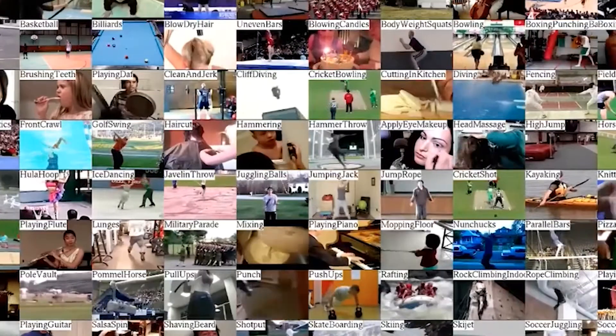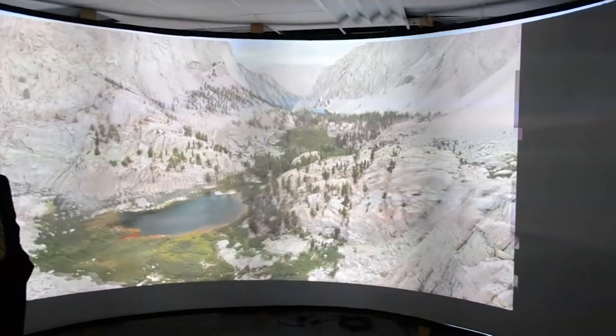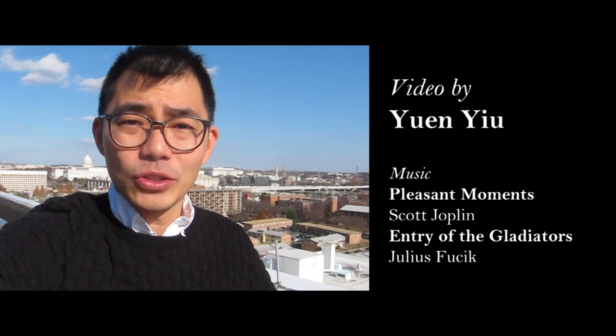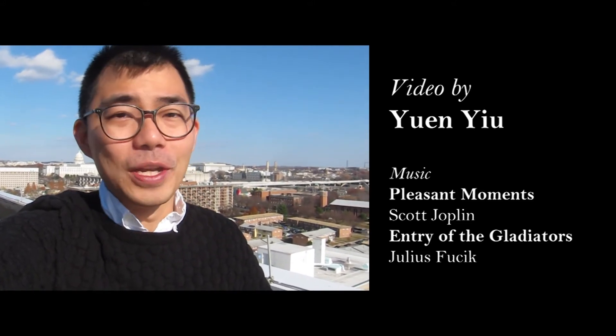Now that we can make a computer learn without giving it explicit instructions, this opens up all kinds of possibilities for future applications. An obvious one would be pattern recognition software, which has uses in self-driving cars, photo and video tagging, locating individual cancer cells in lab samples, or even finding a stranded hiker in a vast landscape. Another obvious application would be anything to do with artificial intelligence — but that's a whole entire topic for a different episode.